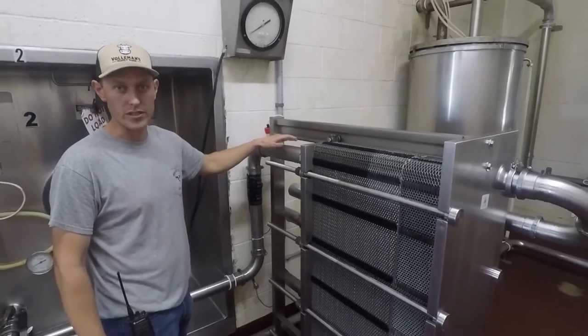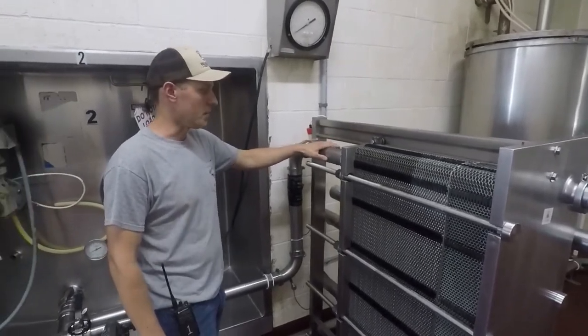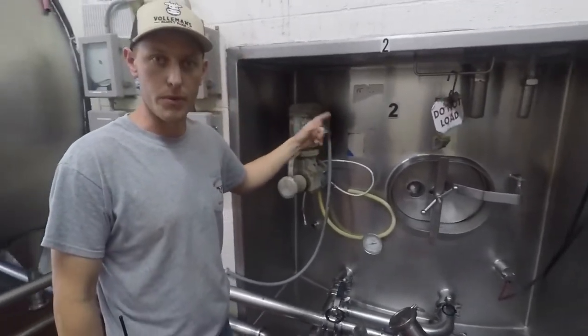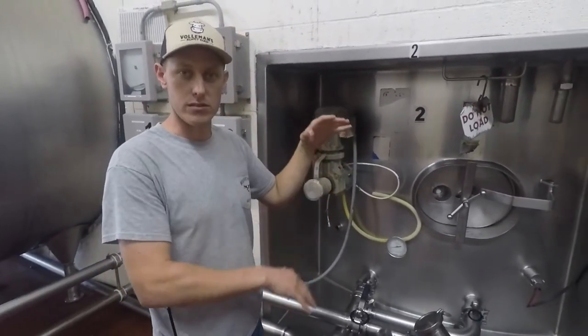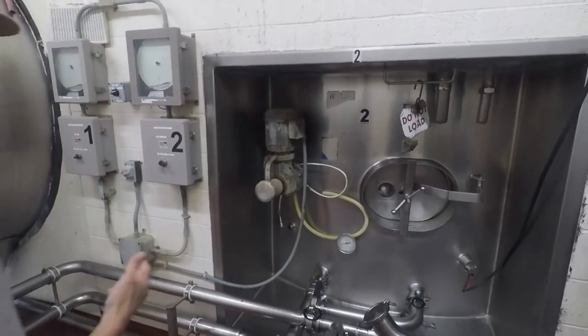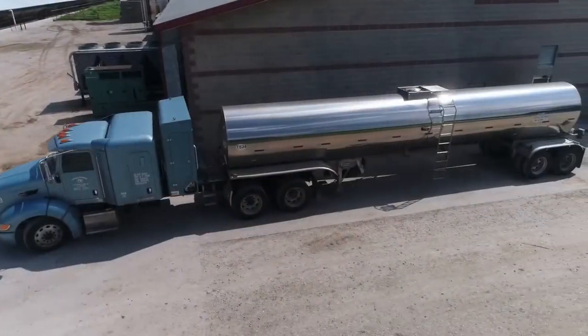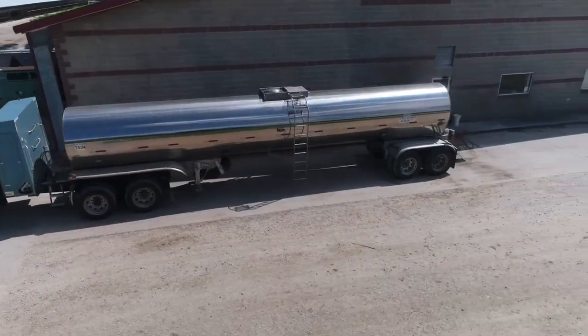Just right above the freezing point is where we keep that milk, and then it gets stored in our tanks, which continuously stir the milk so that the butterfat doesn't separate out. We have three of these tanks here that we can alternate, and each one gets washed after the milk's been picked up.